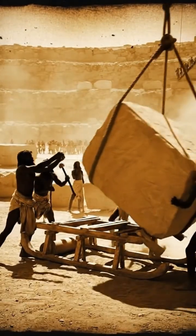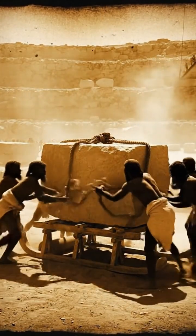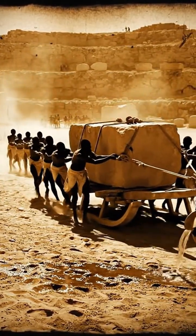Once shaped, the massive blocks were placed on wooden sleds designed for long desert travel. Workers dragged the stones across sand, using water to reduce friction and make the journey possible.